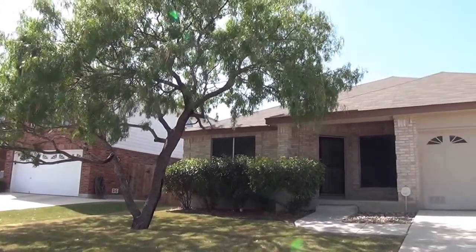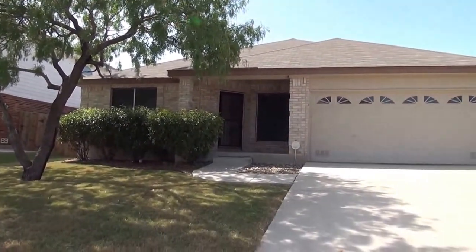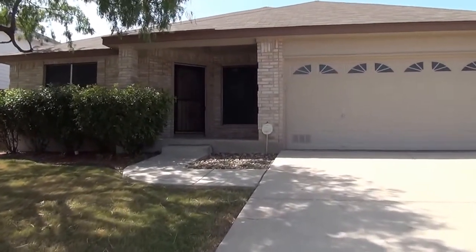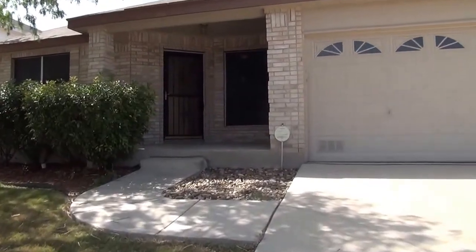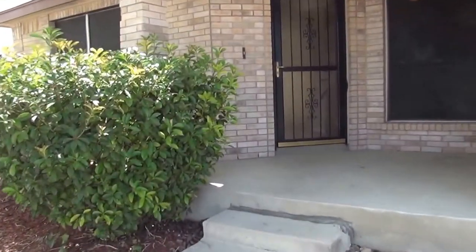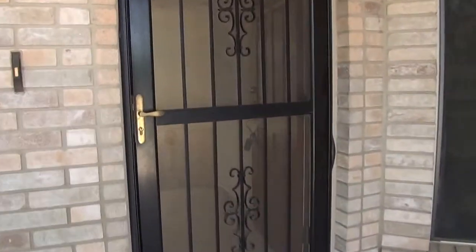We've got a nice mature tree here, some nice landscaping in the front. I'm going to give you a look inside. This is a four bedroom, two bath, single story home. Square footage is roughly 2,237 square feet.